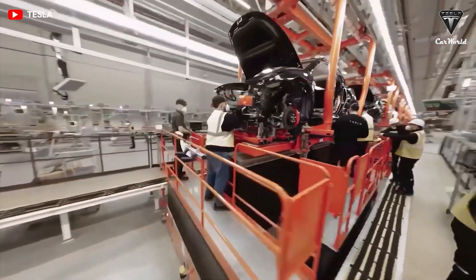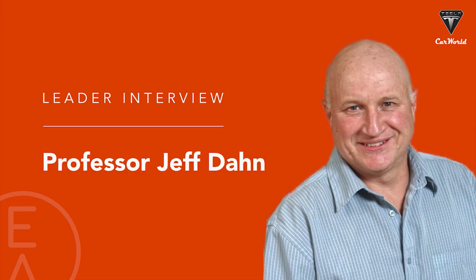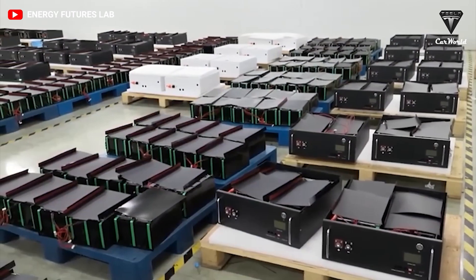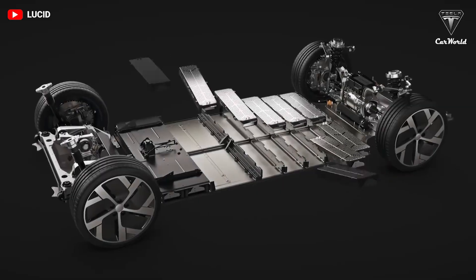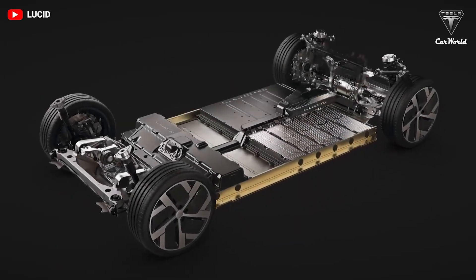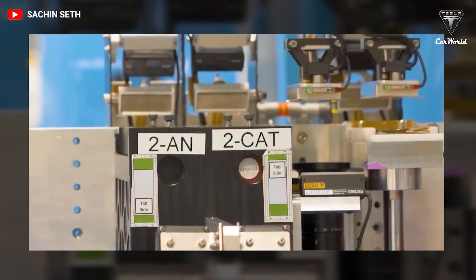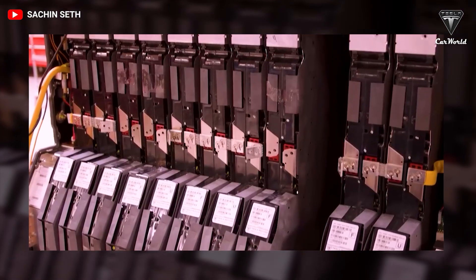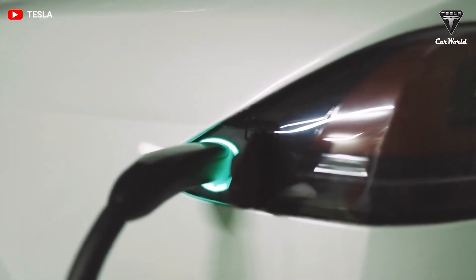Back in 2016, Tesla established its Tesla Advanced Battery Research in Canada through a partnership with Jeff Dahn's Battery Lab at Dalhousie University in Halifax, Canada. Dahn is considered a pioneer in lithium-ion battery cells who has been working on them since the day they were invented. He is credited with helping to increase the life cycle of cells which aided commercialization, and his work now focuses mainly on increasing energy density and durability while decreasing cost.